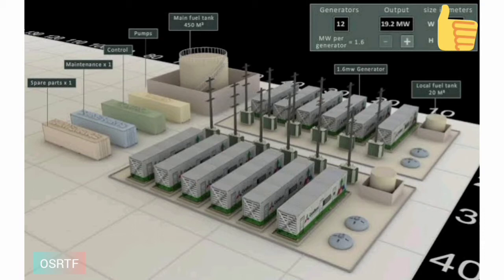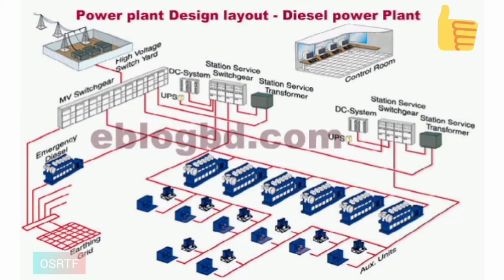Applications of diesel power plant: 1. Diesel power plants are in the range of 2 to 50 MW capacity. They are used as central stations for small or medium power supplies. 2. They can be used as standby plants to hydroelectric power plants and steam power plants for emergency services.